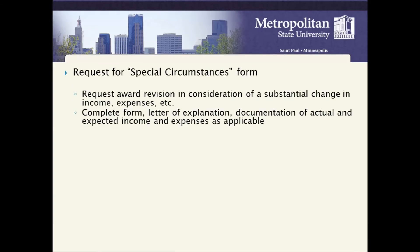Request for Special Circumstances: students with special circumstances can fill out the form requesting award revision in consideration of a substantial change in income or expenses. Complete the form with a letter of explanation and documentation of actual and expected income and expenses as applicable.